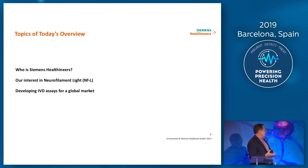Really, what I want to try and do today is to give you a little bit of background as to who we are — Siemens Healthineers. We're going to talk a bit about our interest in NFL, nothing about the clinical side, but really how the decisions were made in terms of our interest in the NFL space. And then, really, what we're here to do is to talk about how do we go from a research assay into a mainstream clinical assay, in terms of what it's going to be doing, how it's going to be deployed, and all the various elements that you need in place to have a successful biomarker.